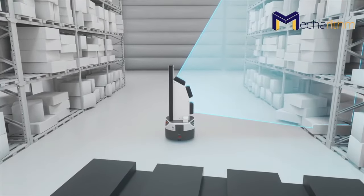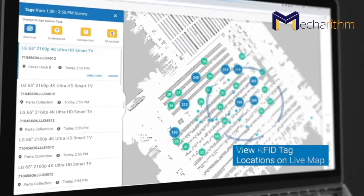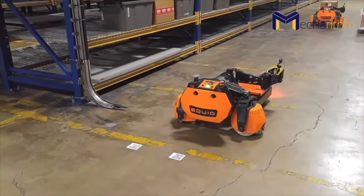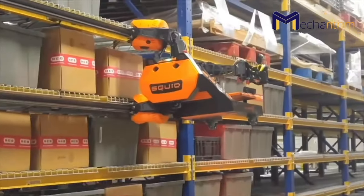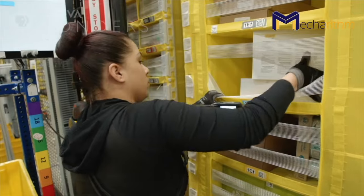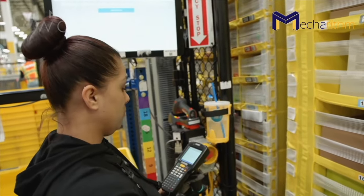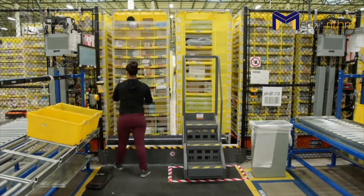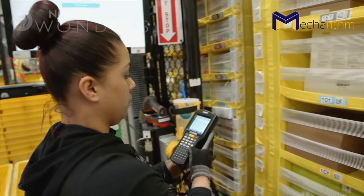Inventory counting was a tedious job previously done every few months, promoting errors and inventory theft. Some AMRs can also climb aisles in warehouses to retrieve customer orders. AMRs are considered to be cobots and they work in collaboration with human workers. At the warehouse, these robots either travel through a pick area and stop for the worker to perform the pick, or travel with the worker from one pick location to another.